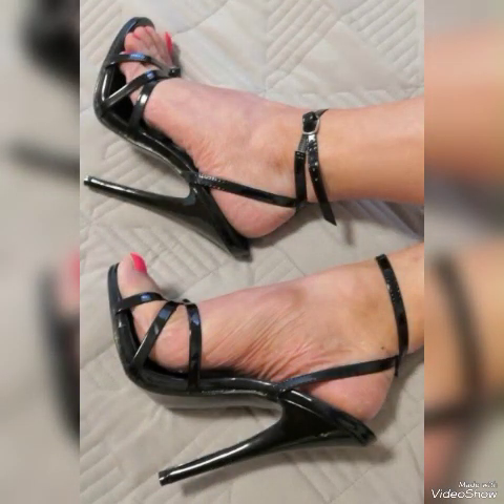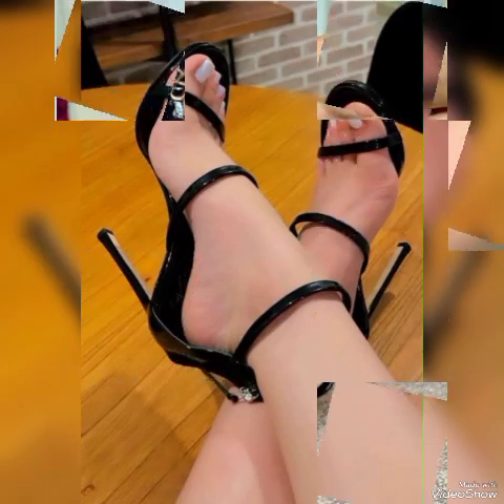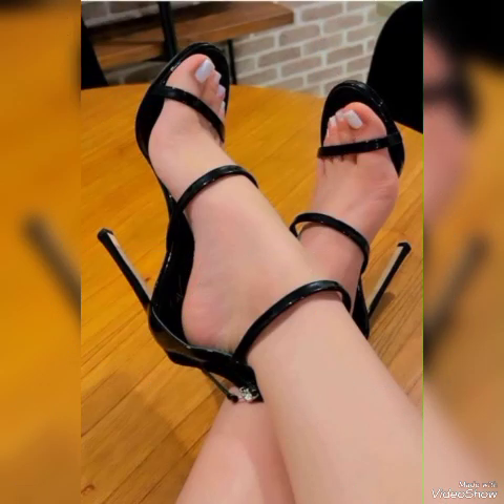All these collections of pointed toe, open toe, square toe, and round toe high heel sandals you can use to make your personality elegant and gorgeous and look younger and beautiful.